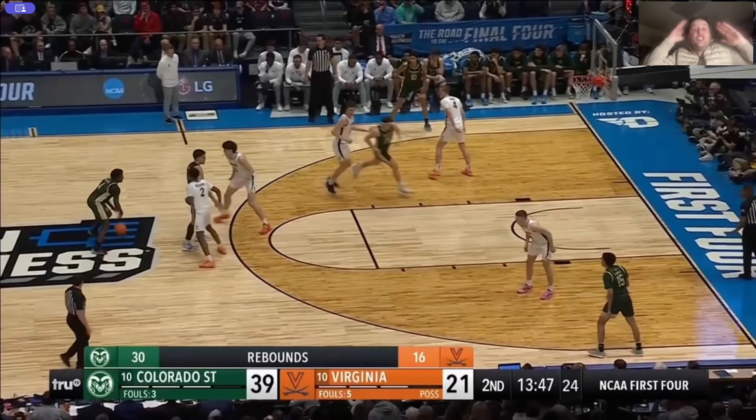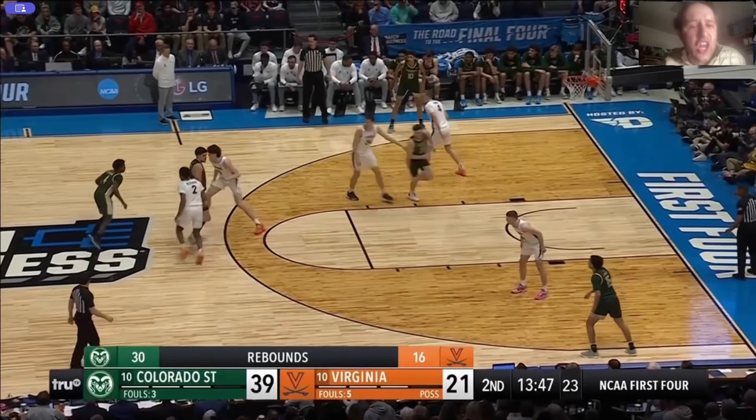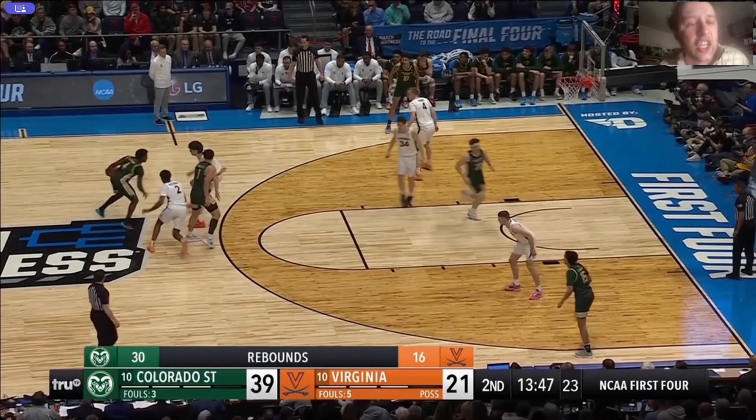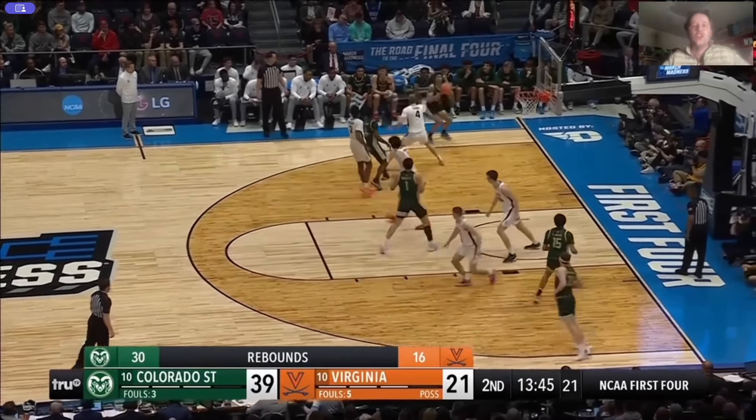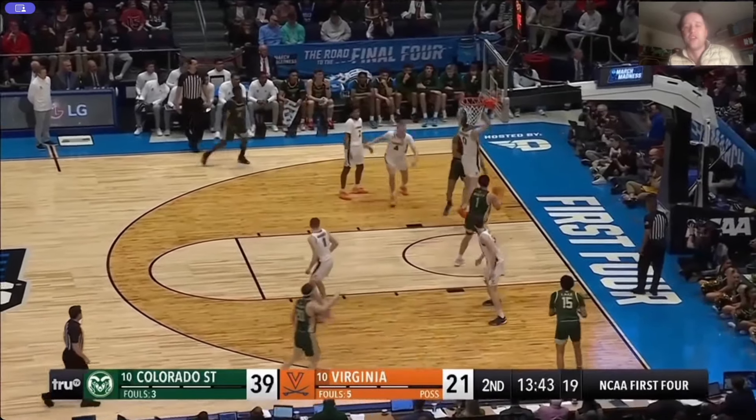Another awful hedge — Virginia hedges all the time. Why are they terrible at it? All the way up — the ball handler cannot turn the corner on the hedge. Not even close. Because he turns the corner, how about our gap defense? Feet set back to the baseline — it can help and then recover. Nope. Back to the terrible hedge — you're going towards the ball on the kickout. That'll be a pump fake and go drive for another two.